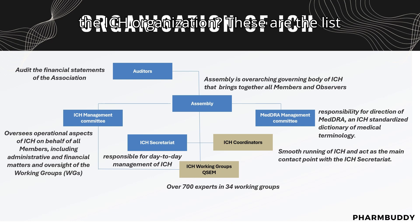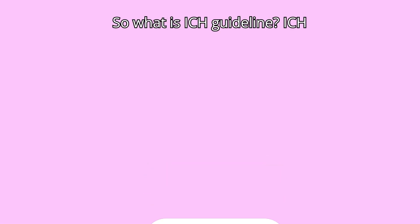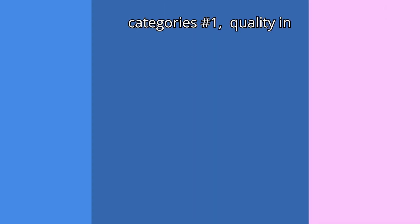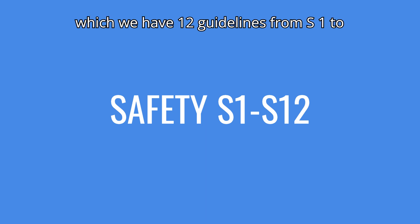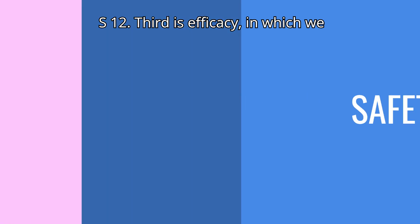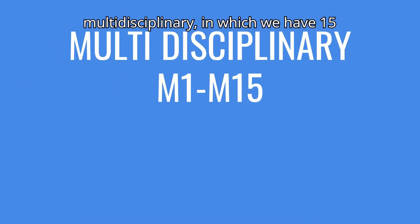These are the list of members and observers of the existing ICH committee. Now, what are ICH guidelines? ICH guidelines are classified under four categories: number one is Quality, which has 14 guidelines from Q1 to Q14; second is Safety, which has 12 guidelines from S1 to S12; third is Efficacy, which has 22 guidelines from E1 to E22; and fourth is Multidisciplinary, which has 15 guidelines from M1 to M15.